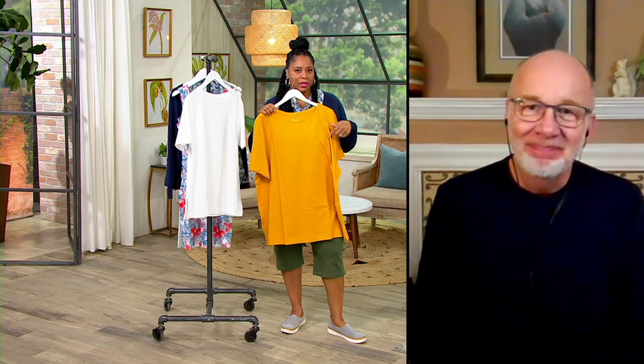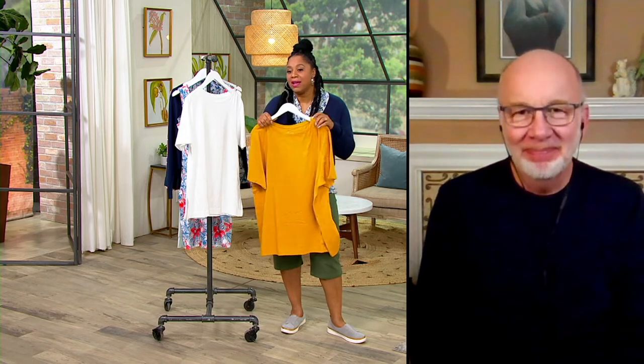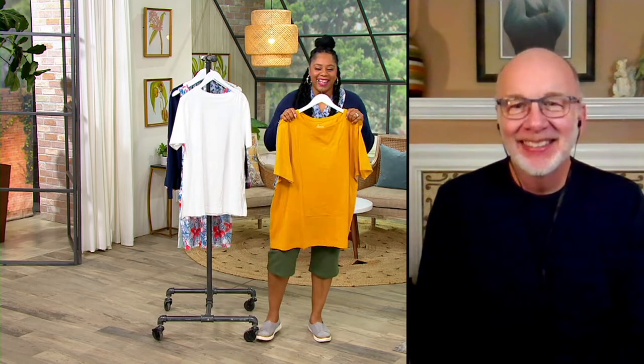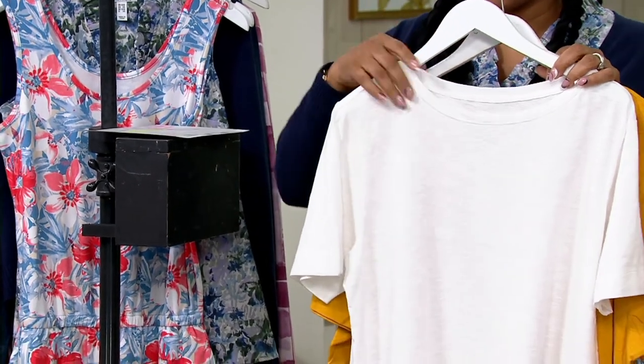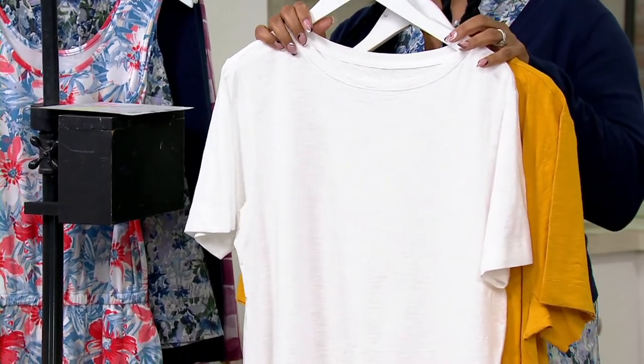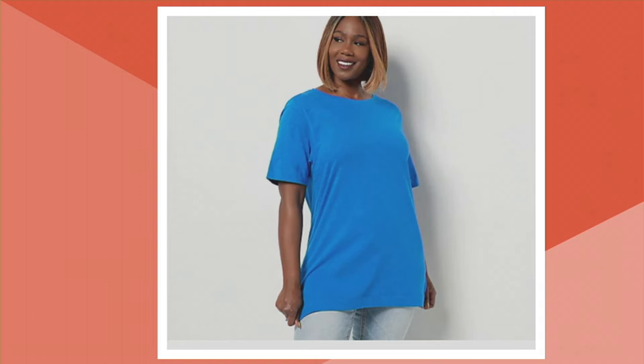Gold has been the most popular color choice right now. We also have it in crisp white, which is so fresh. Dusty lavender is the most limited option. We have black — another great neutral — and classic blue. Sizes run extra small to 3X. The extra small starts at 29½ inches in length, going all the way up to 3X at 35½.